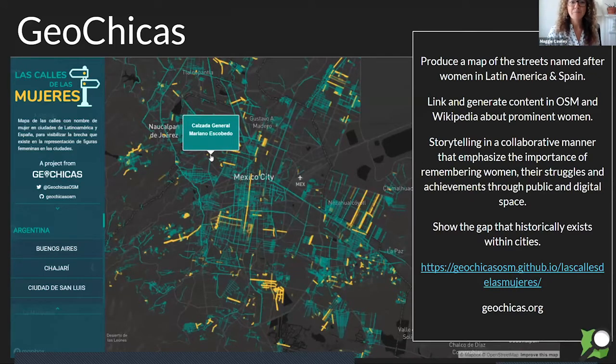Another project I'd like to highlight is by the ChioChicas, an initiative that began around the OpenStreetMap community's annual conference in Latin America called State of the Map, in Sao Paulo in 2016. Their goal is to close the gender gap in the OpenStreetMap community, where we estimate that women represent maybe 3% of the mappers globally. Here's a project called La Calle de las Mujeres — the Streets of Women — where a group of women came together to map the streets named after women in Latin America and Spain, linking the street names to Wikipedia articles and showing the historical gap in cities of honoring women and remembering their achievements.